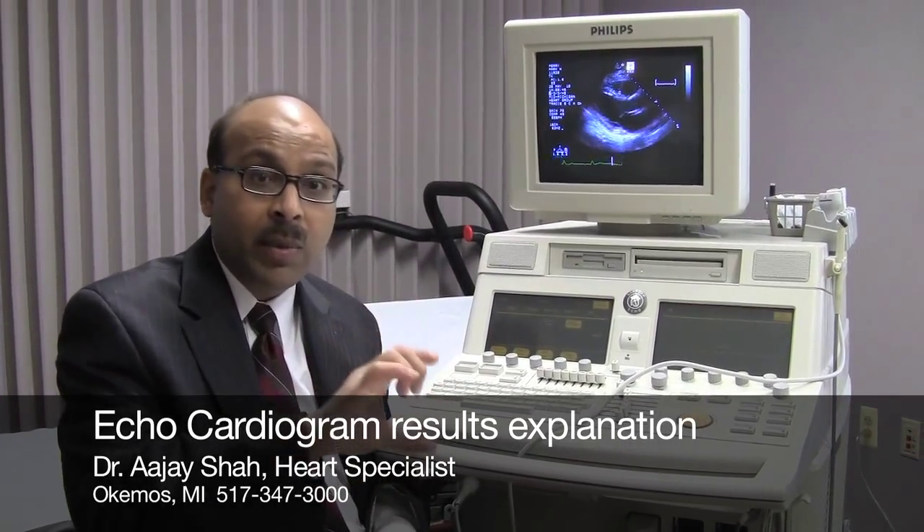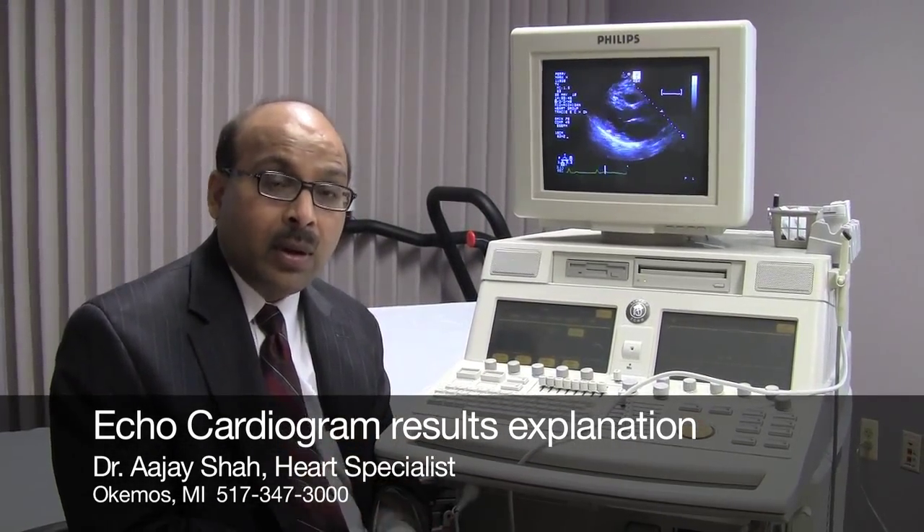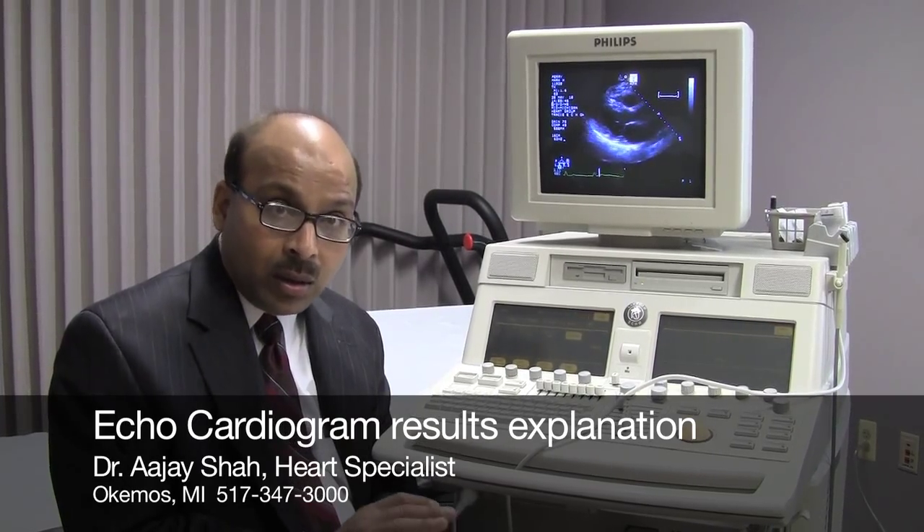We look at the aorta, which is the main artery which comes out of the heart. When I sit down with you, I'll explain all the details of the results.